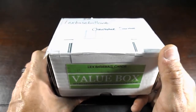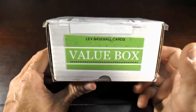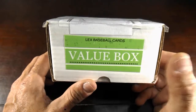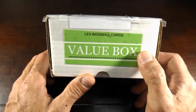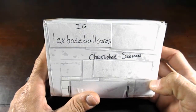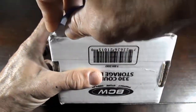These have, I believe, three hobby packs and four retail packs, one autograph and one numbered card or relic card. I'm not a hundred percent sure, but we will go through it and find out. Definitely like the packaging. Let's go ahead and rip into it — I'm actually really excited for this.